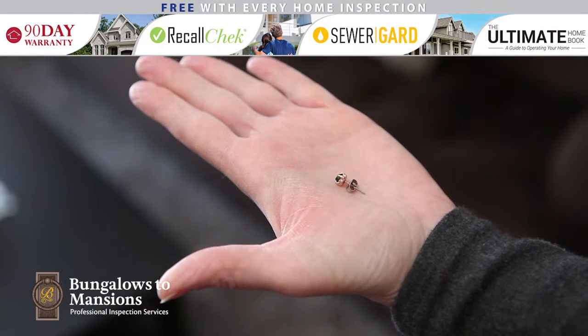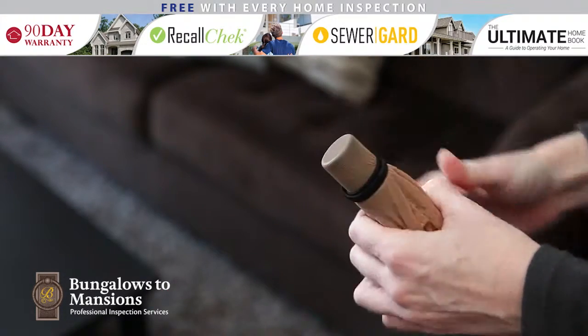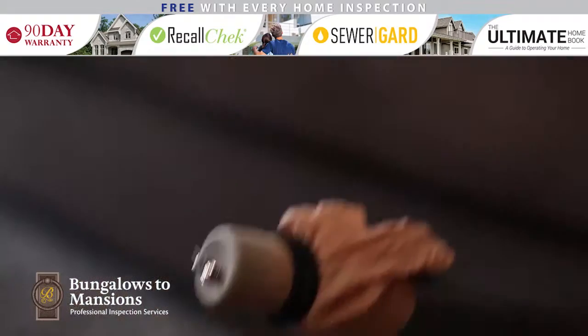Have you ever dropped something small and had a hard time finding it in the carpet? Grab some old hosiery and a rubber band or hair band. Attach the hosiery to the end of a vacuum tube and slowly go over the area where you dropped it. The hosiery will act as a filter so you can easily find your lost item.